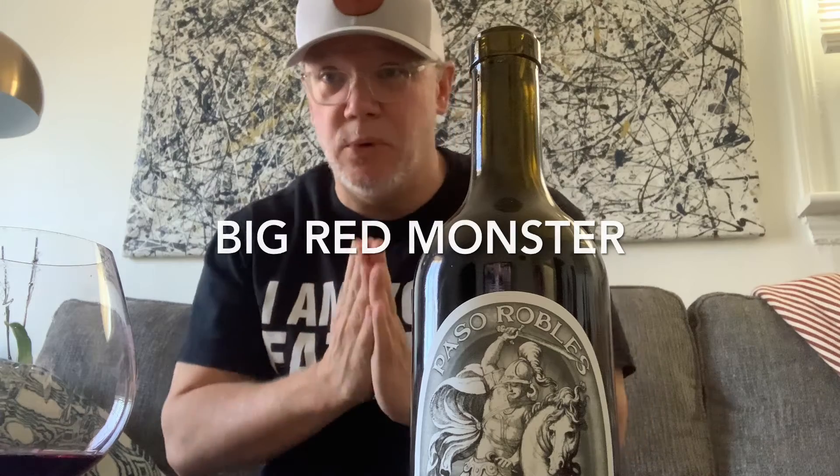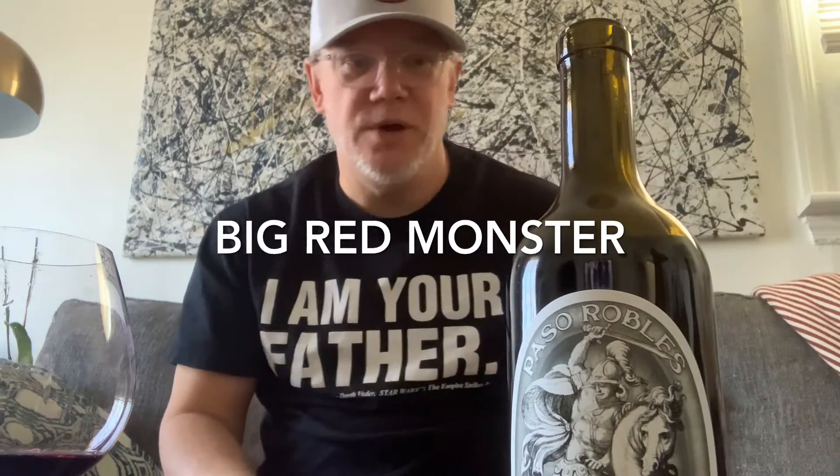Now we're going to finish with the big boy. We all know where the real red wine is made in California — it is Paso Robles. I'm a big fan of Paso Robles wine. Napa's good, but I'm just going to go Paso. I have got a monster of a Cab for you at a really good price. Here's the label right there — named after some Greek heroes. It is a Cabernet Sauvignon called the Big Red Monster, and it is a big red wine.